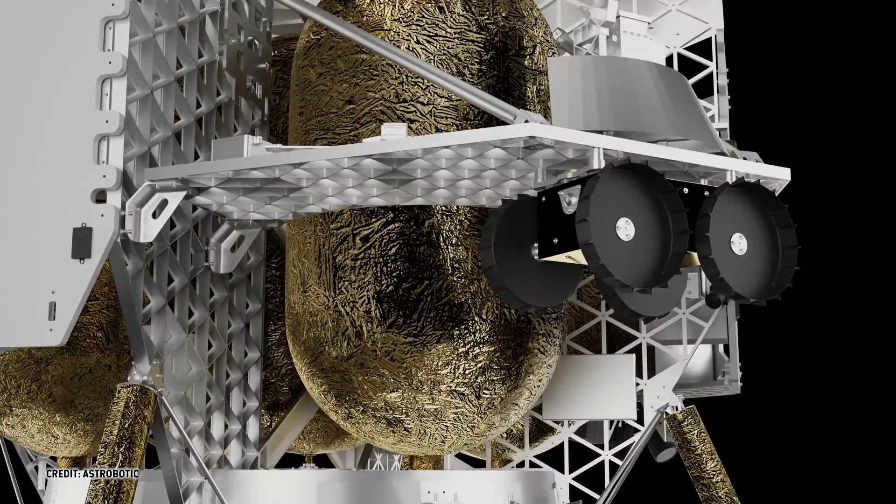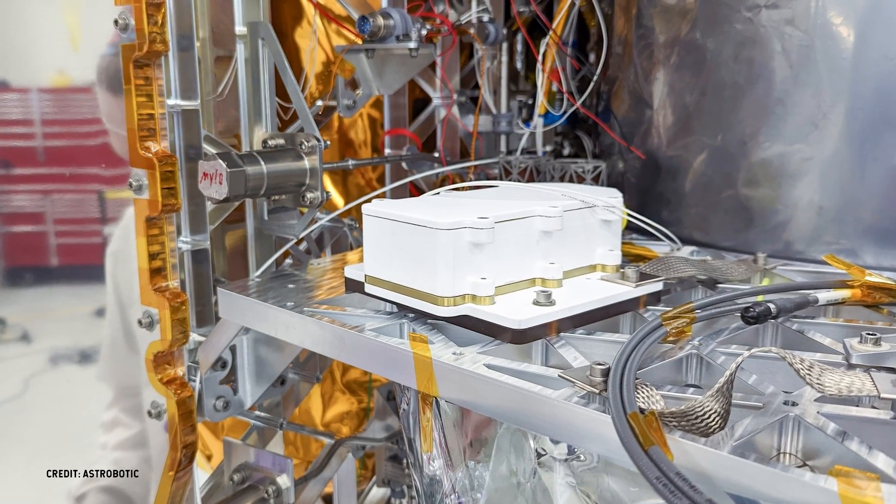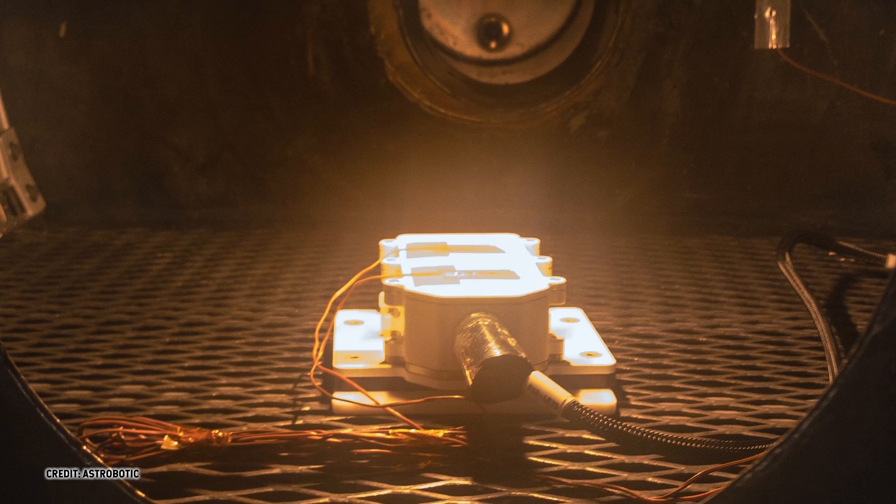The linear energy transfer spectrometer is a small low-power radiation detector based on time-fix technology developed at CERN. It's similar to devices that we've flown on ISS and Artemis.